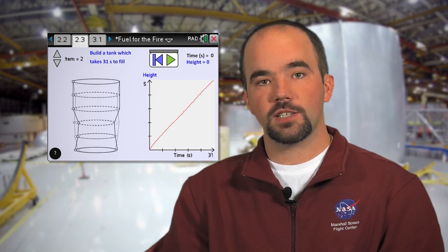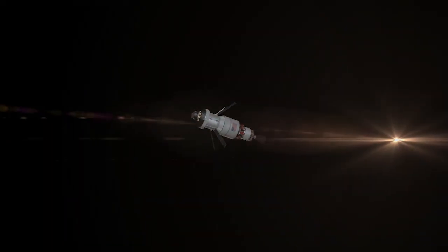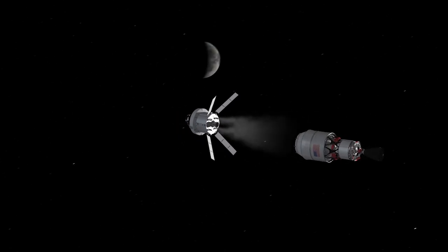After that, you will look at fuel tank shapes and how that affects the fueling process. And finally, you'll put together everything that you've learned and send SLS out on its mission, EM-1, or Exploration Mission 1, all the way out past the moon.